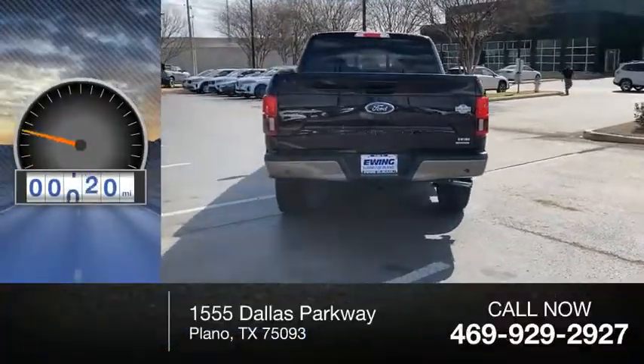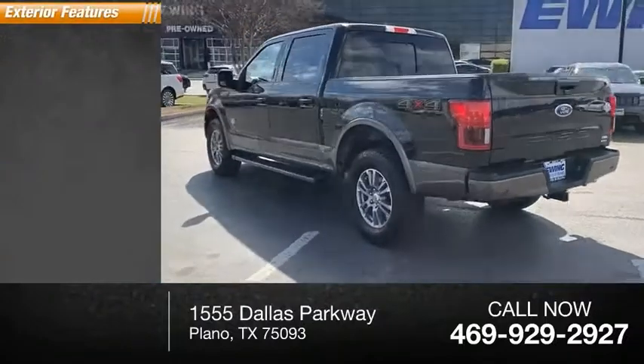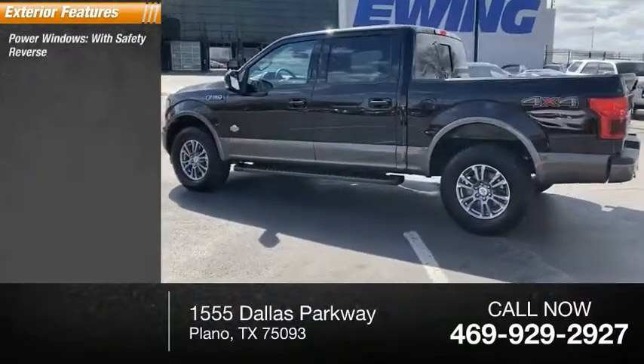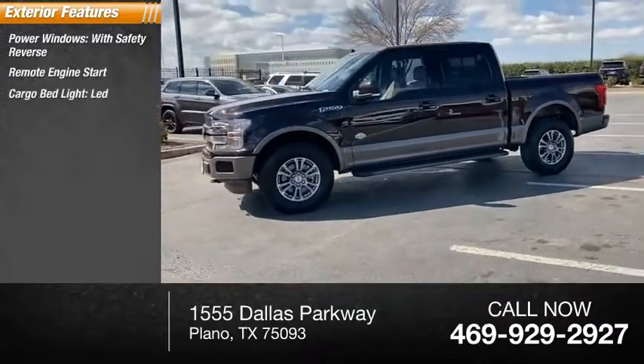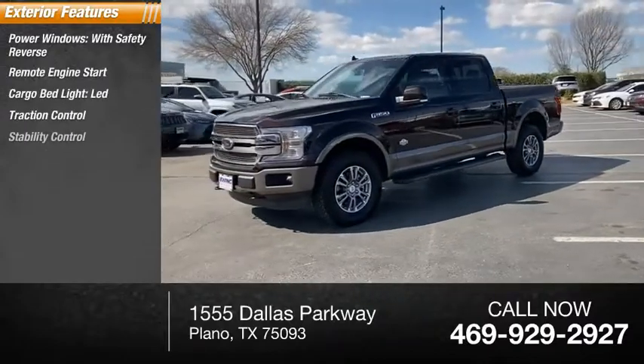This vehicle has less than 35,000 miles. Here are some of this vehicle's great options: power windows with safety reverse, remote engine start, cargo bed light, LED, traction control, stability control.